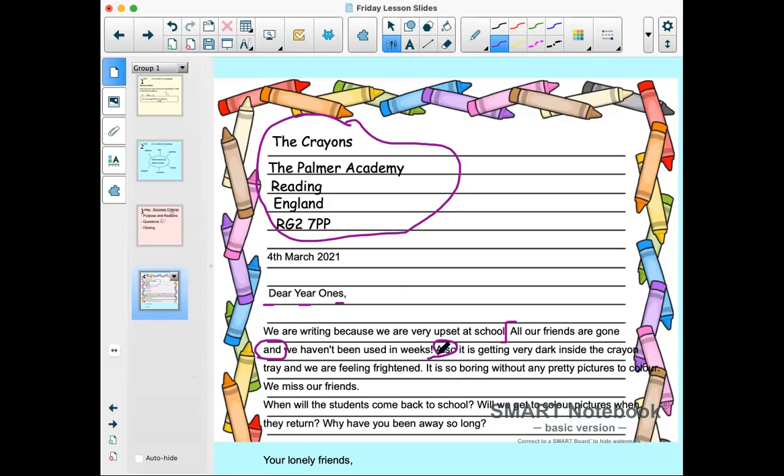'It is getting very dark inside the crayon tray and we're feeling frightened.' Two more reasons — it's very dark and we're scared. 'It is so boring without any pretty pictures to colour.' My goodness, that's five reasons! We can add them up really quickly, and you can definitely do more than three — that would be even better. 'It is so boring without any pretty pictures to colour. We miss our friends.' Six reasons in those sentences. You have to do at least three, but you could do more — you could do six.